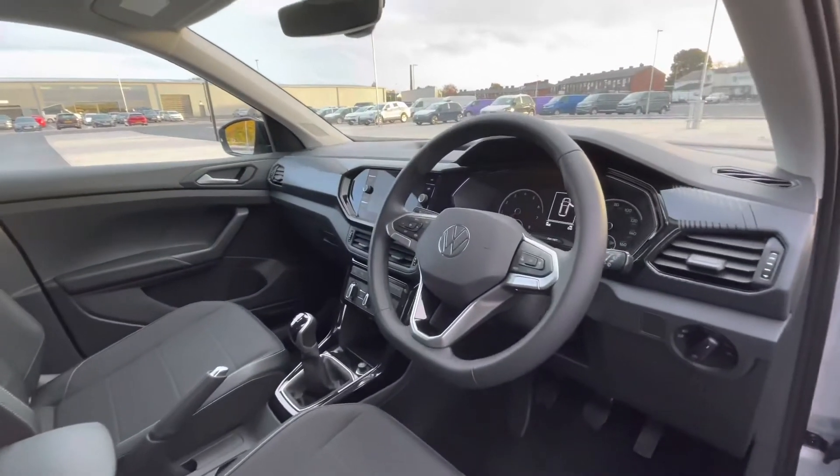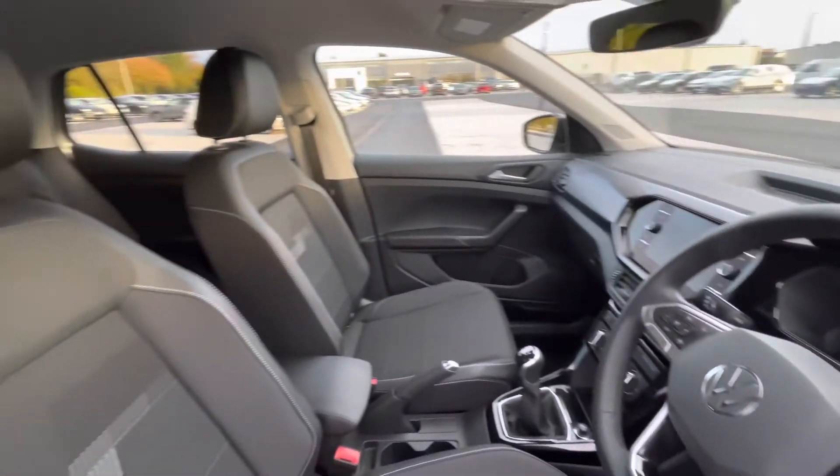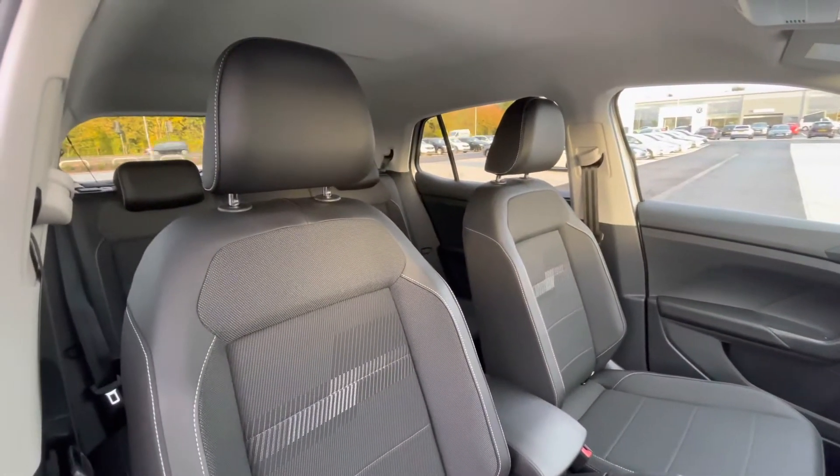As we access the front of the car directly, we'll notice the multifunction steering wheel giving access to your dashboard display, and a very sleek interior consisting of the titanium black, grey and ceramic interior upholstery.